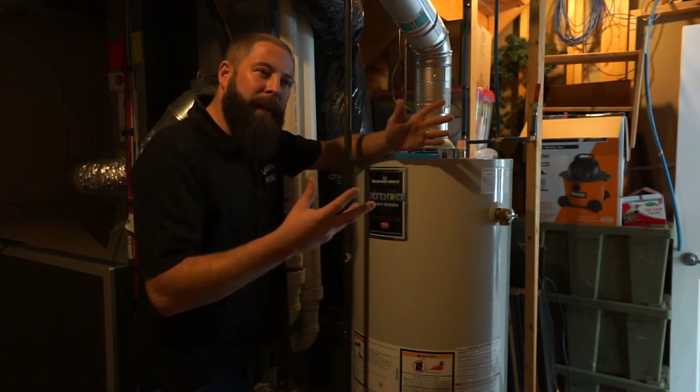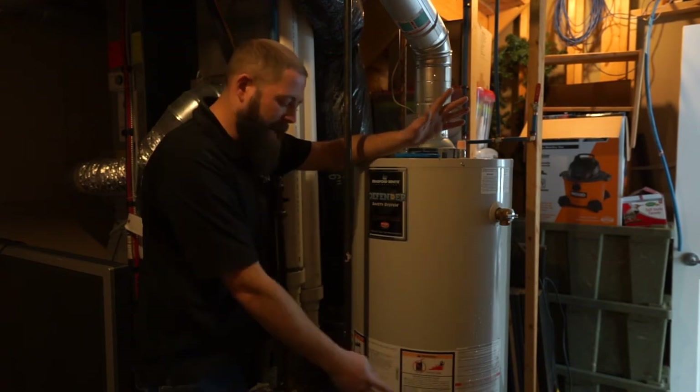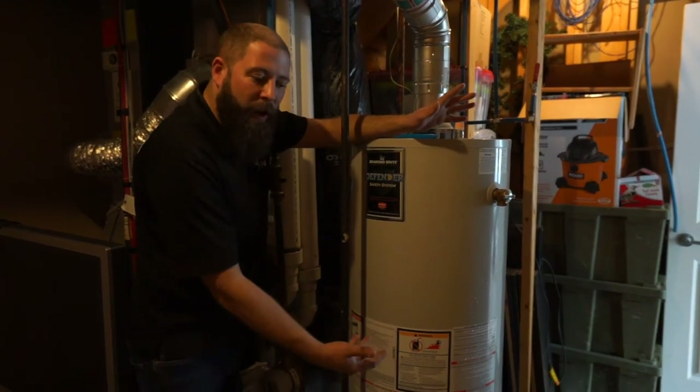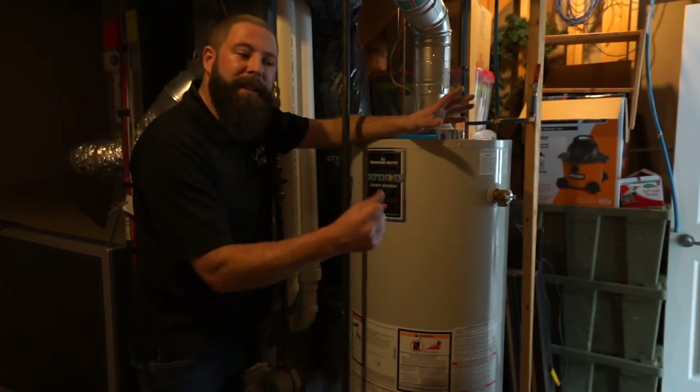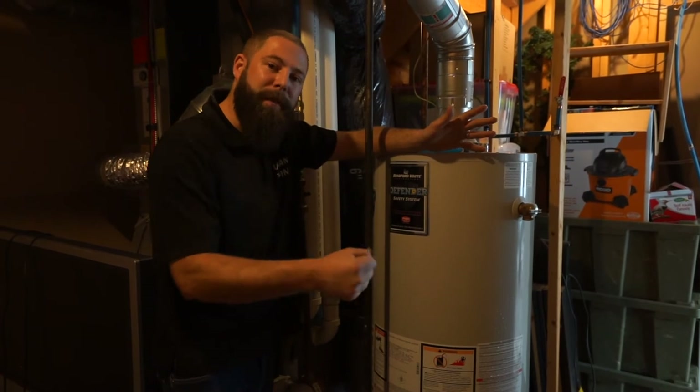It will sound like popcorn or ticking. That's called kettling and it happens when calcium and lime buildup form on the bottom of the burner in the hot water tank. As the hot water tank heats up, those calcium deposits pop like popcorn — similar to how you used to make popcorn on the old stove.